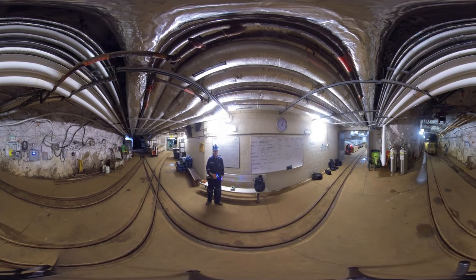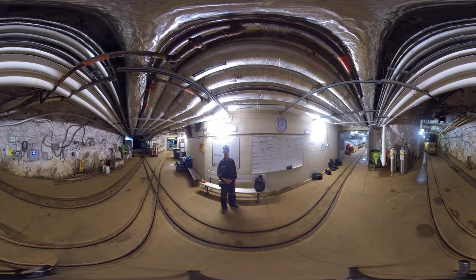Every morning when the researchers come underground they gather in this area and talk through the events of the day. This is a coordination board. You can see lots of different groups are underground today. Should be an exciting visit.